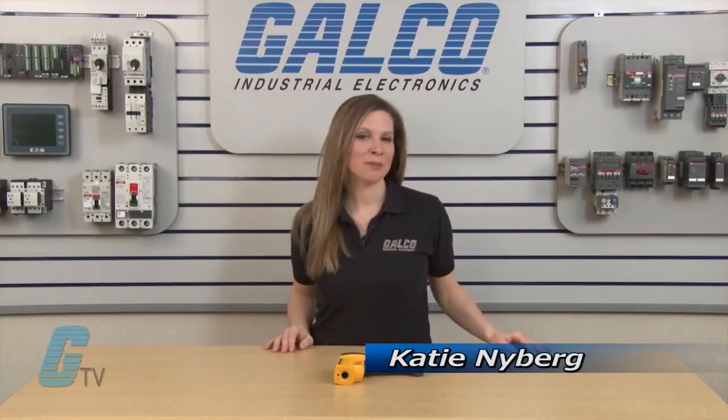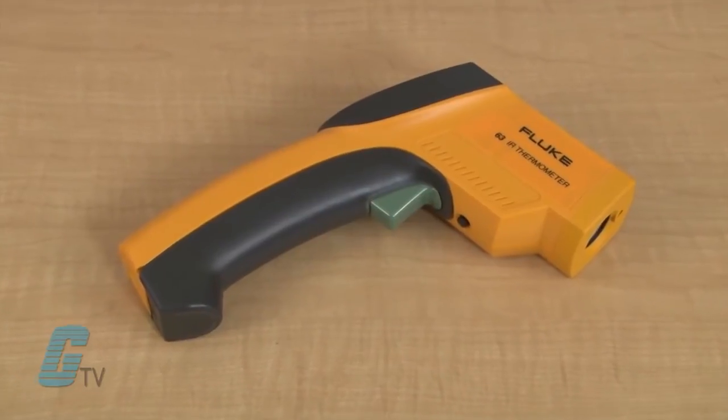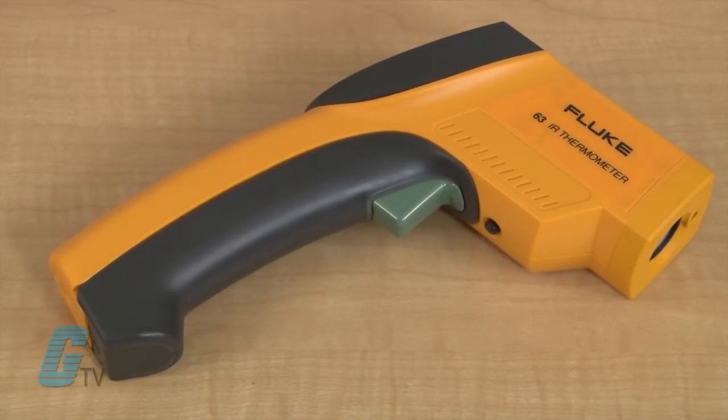Welcome to G-TV! Today I will be showing you Fluke's 63 Series of Infrared Non-Contact Thermometer. The Fluke 63 is a diagnostic tool with quick and accurate temperature measurements. It is a portable device that allows professionals to identify heating and ventilation problems, monitor the status of motors and electrical panels, and diagnose car malfunctions.